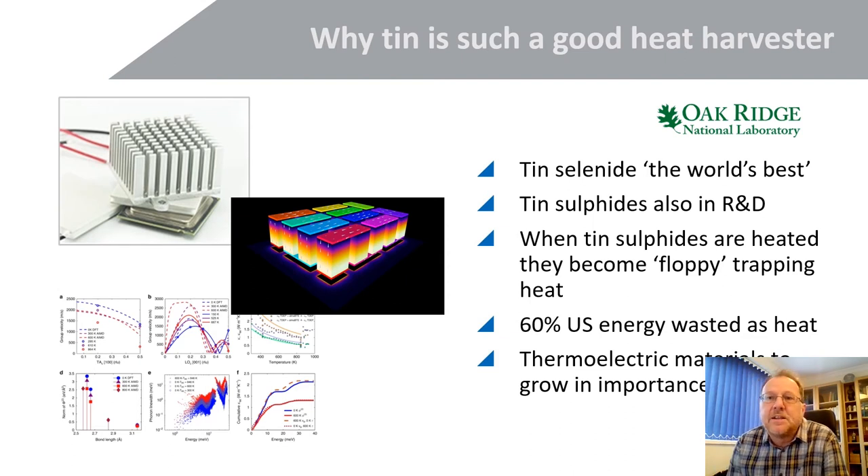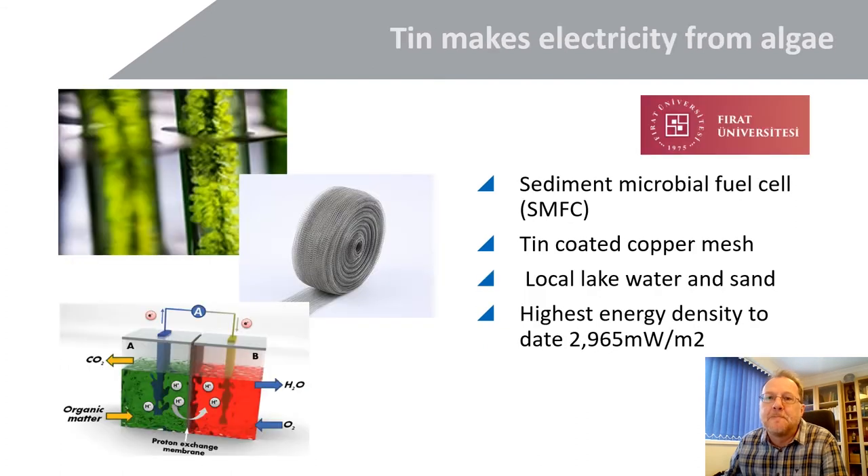For converting heat to electricity — so-called thermoelectrics — this piece of work comes from Oak Ridge National Laboratory in the US. We've seen quite a bit of work in this area including TIN sulfides. This particular research looks at the complex science behind heat transfer in structures. In layman's terms, what they discovered was that when TIN sulfide is heated, it becomes 'floppy' — the structure changes and that traps the heat — which explains why TIN is such a good heat harvester. This discovery was published quite recently.